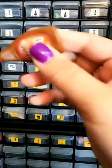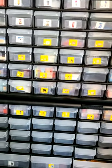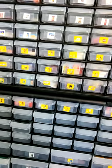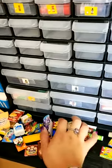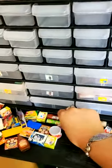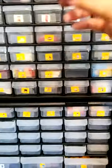We have caramel. I thought we had caramel — we don't have caramel at the moment. Here's a Warheads. We do not have tiny waffles or Eggos — that would be super cute though.